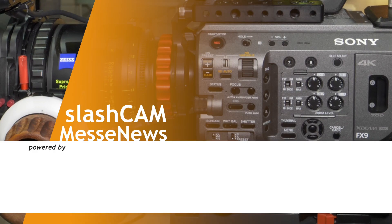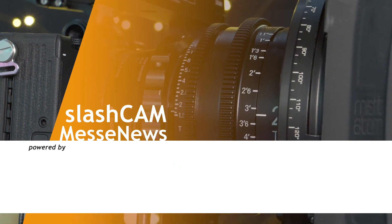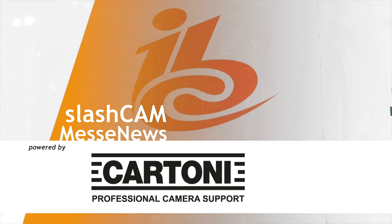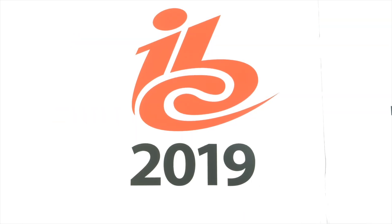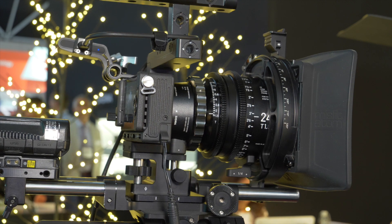Welcome to IBC 2019 at the Sigma booth. The Sigma FP is the world's smallest full-frame mirrorless system.